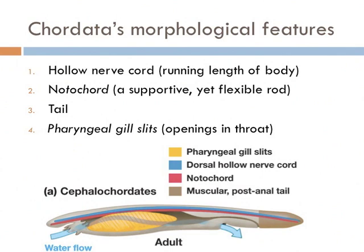Chordates also have a notochord, which is a supportive yet flexible rod. In vertebrates, this notochord has developed to become the vertebral column, also known as the backbone. At some point in their development, all members of the Chordata have openings in their throats called pharyngeal gill slits, which allow organisms to breathe in an aquatic environment. Members of the Chordata also have a tail at least at some point in their lives.